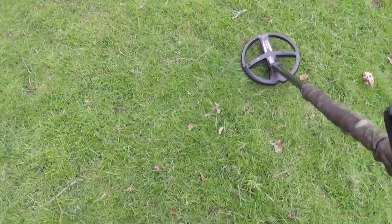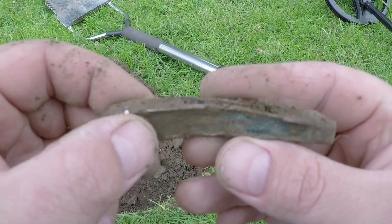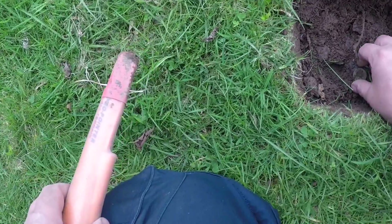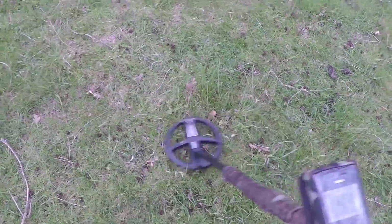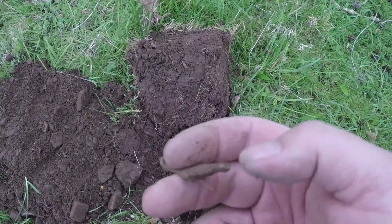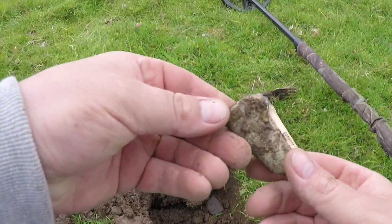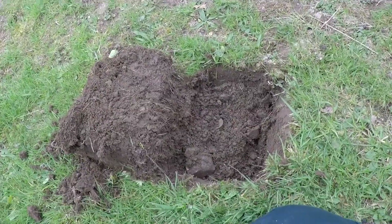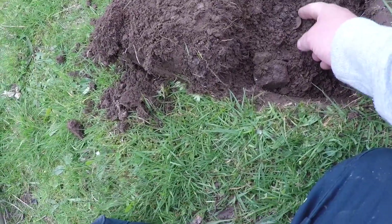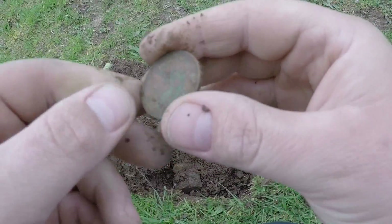Early 80s. Late 80s, early 90s — it could be an old penknife. 74 — you can see something, either a button or a coin. Shall we see? It's a button. 70 to 80, about 7 inches down, was this piece of lead. Lead. I'm just climbing up this bank now, and I had a target here ringing 72. I can see a coin or a button — it's a coin. It's the old 10 pence, the bigger one.